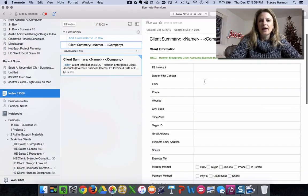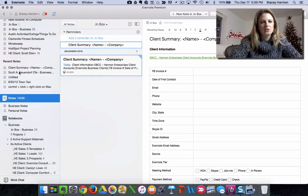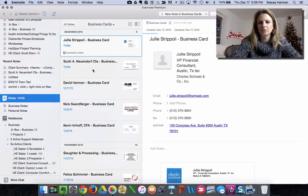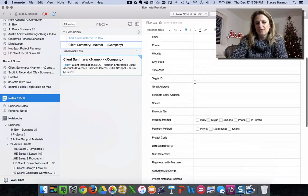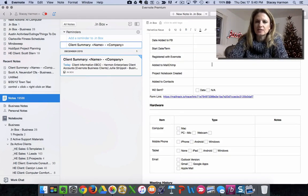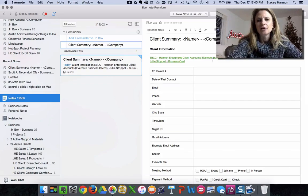I can start filling out the information related to it, and then I can create a link to the Scott or Julie business card I just scanned. Here's the Julie information I've got — if I copy this note link, I can paste it right here so I have quick access to her business card and can start following up on everything I need to do. Maybe I need to add her to MailChimp, or maybe you use Salesforce and want your assistant to add them there. You can start tracking all of that information and build a lead file.